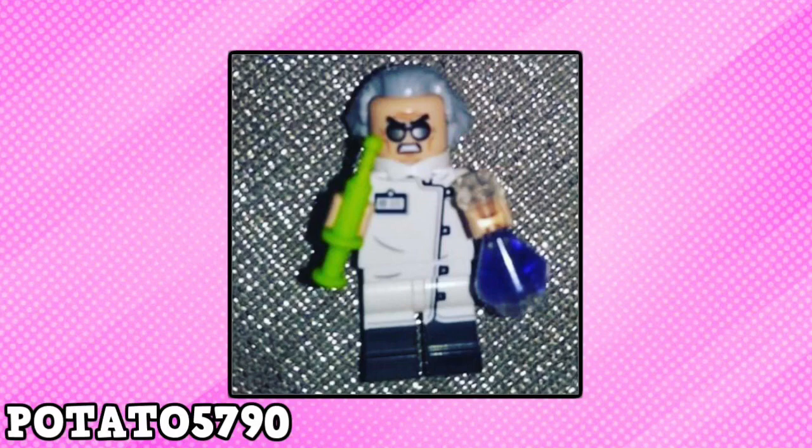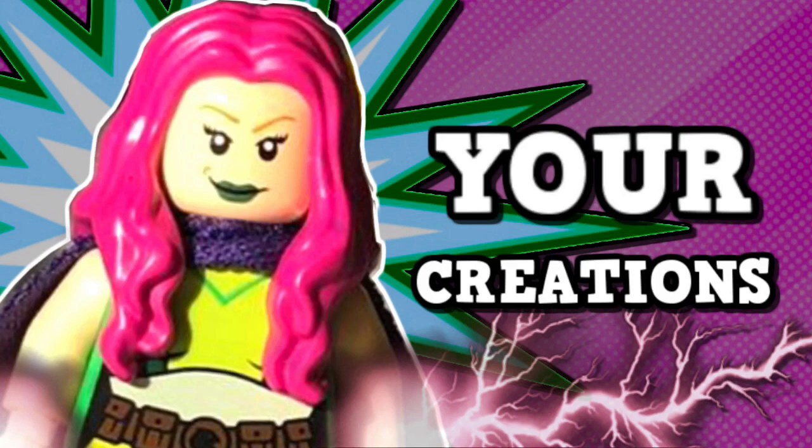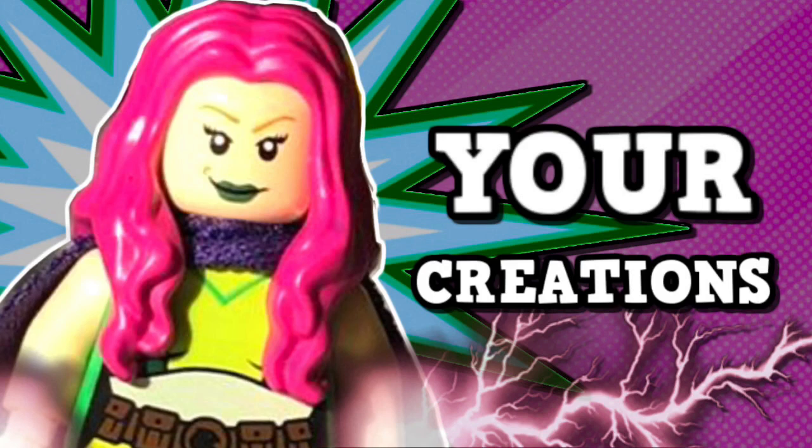Thank you everyone for sending in your entries. I did enjoy all of them. Make sure to check out all of these users to see more of their amazing work. But if you enjoyed, feel free to give this video a thumbs up, hit the notification bell, and subscribe for more LEGO content. With that being said, I'll catch you all later. Until next time, goodbye.